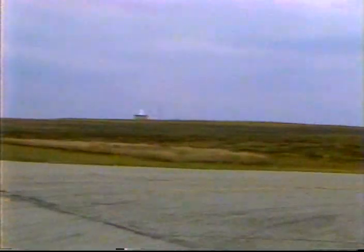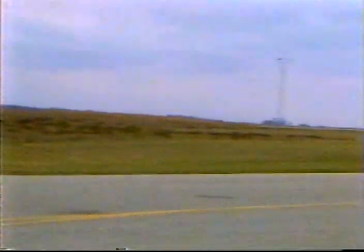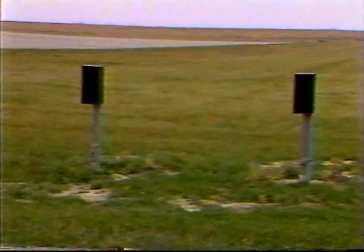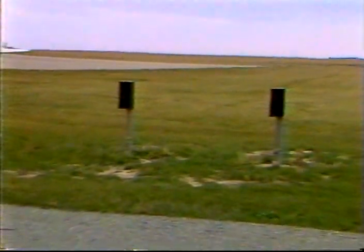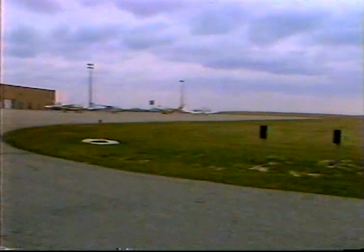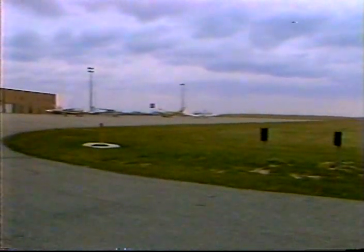A feature that benefits both the airport owner and airport user is a detector system for air and vehicle traffic. A detector is installed on the taxiway that leads to the apron area. When an airplane activates the detector, it turns on the ramp lights to illuminate the area for the pilot and deplaning passengers. A similar detector can be installed on the entrance road to turn on a light in the parking lot when it senses a vehicle. It also serves as a deterrent to vandalism.